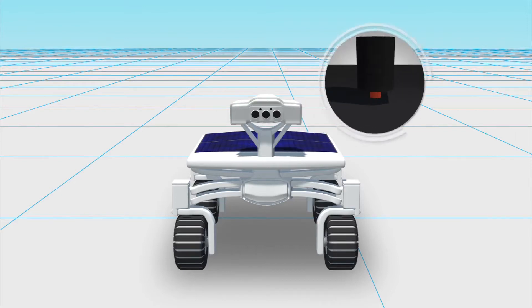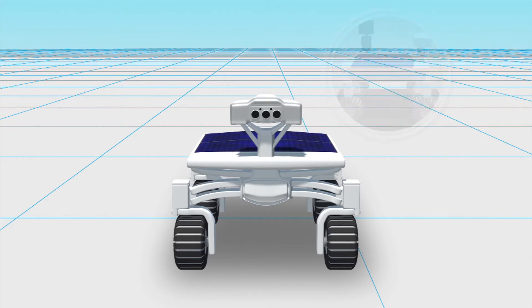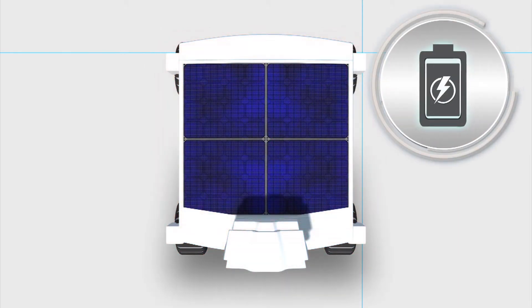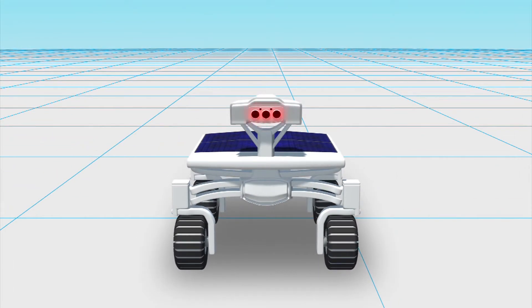The rover, dubbed Audi Lunar Quattro, is made of aluminum and titanium and was created almost entirely with 3D printing technology. It is equipped with Audi's four-wheel drive technology, solar panels, rechargeable lithium-ion batteries, and science-grade high-definition cameras.